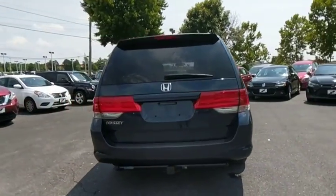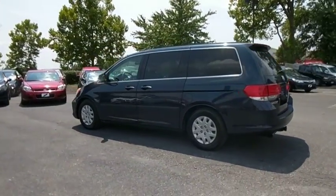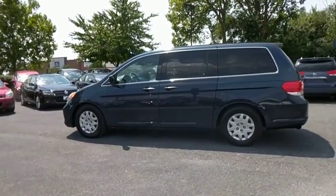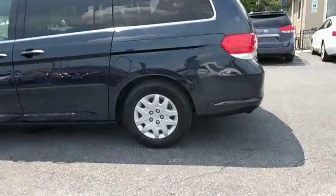Traction control, dual airbags, power steering, one owner, four-wheel disc brakes, AM FM stereo with CD player, rear window defroster, power windows, electronic stability control.